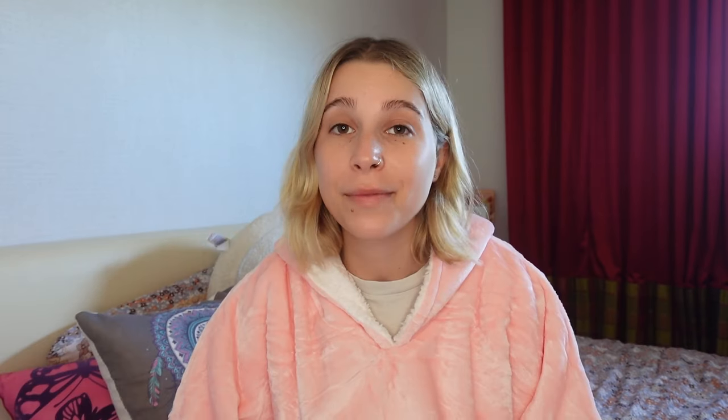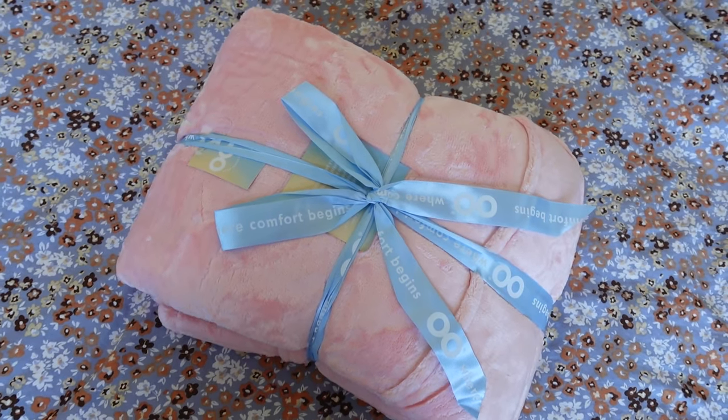Before I get into the ranking, I wanted to take a quick moment to thank the sponsor of this video — the Oodie. I've been genuinely obsessed with my Oodie for years. They single-handedly got me through the pandemic, through lockdown, through the many highs and lows of working from home. So when the lovely people at Oodie reached out wanting to collaborate, it was an absolute no-brainer. My Oodie has become a part of my winter wardrobe that I genuinely cannot live without.